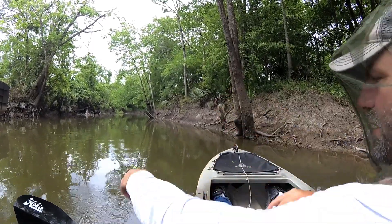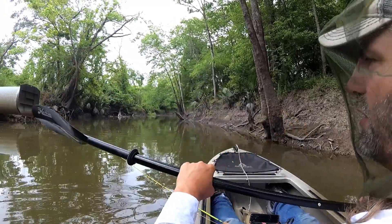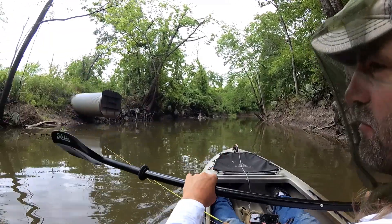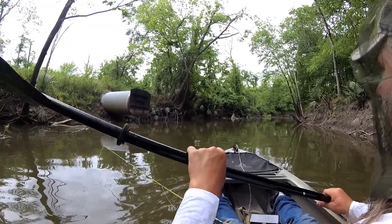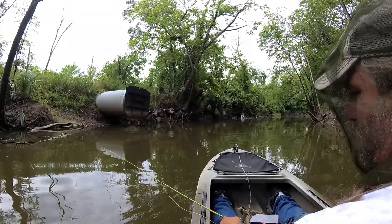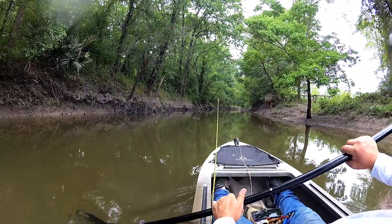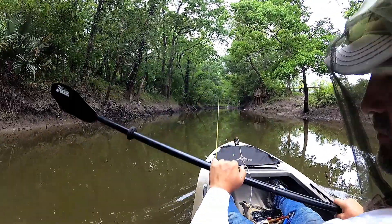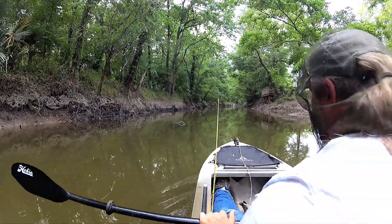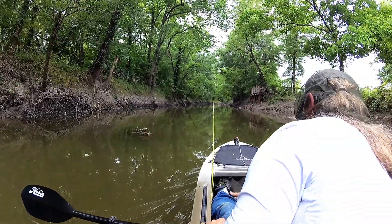We're definitely getting some all-day action out here. Yeah, they're not humongous, but it's still practice. I can say Bayou Fontaine is a fun little paddle and it's got a ton of bluegills. I've seen some nice sac-a-lait swimming around. We've got a little school of little minnows out here and I've seen the sac-a-lait just chasing it. There's definitely fish out here.